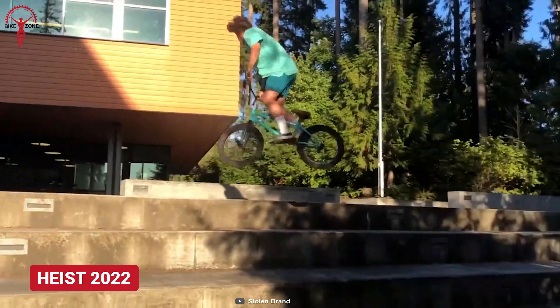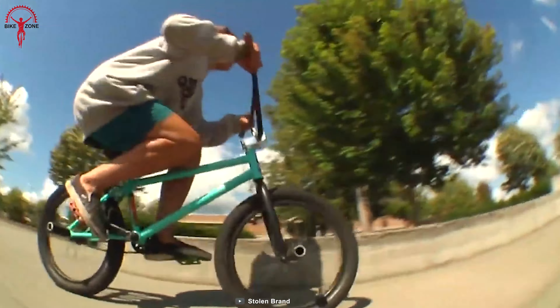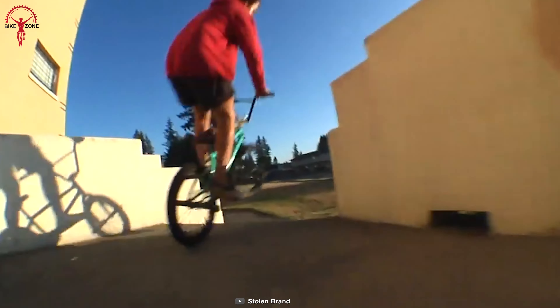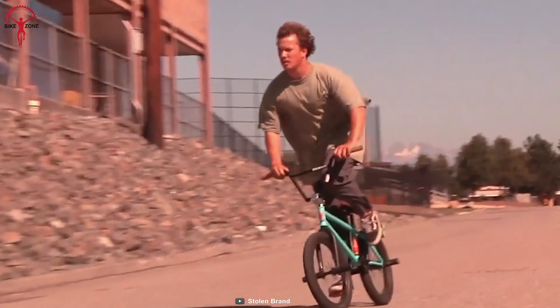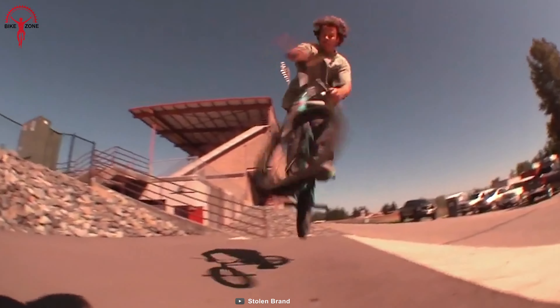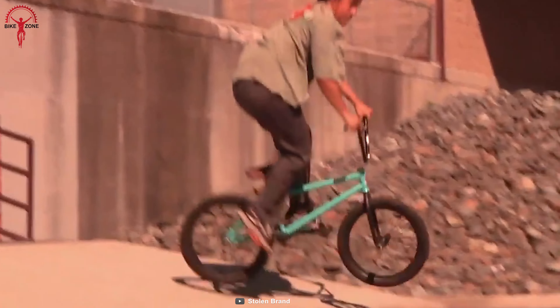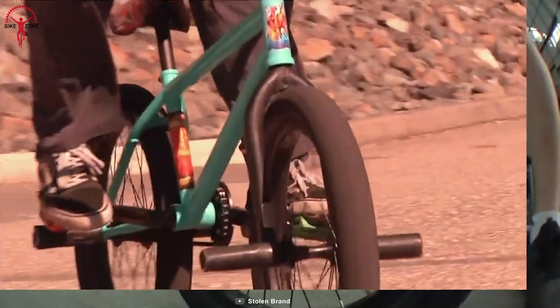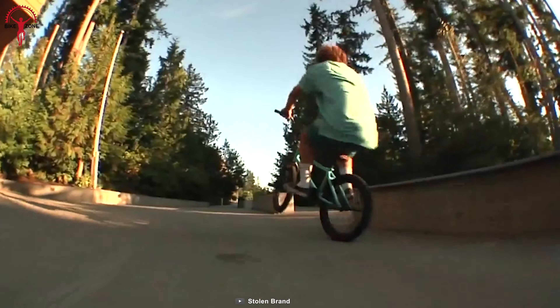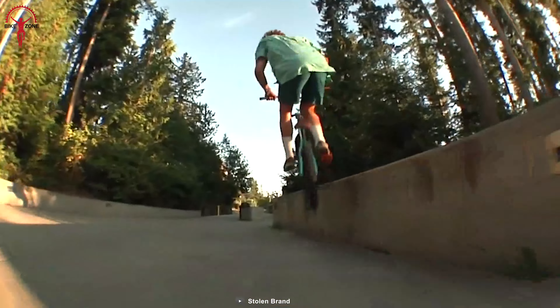A BMX that looks and rides like a pro — it's the Stolen Heist, with an attention-grabbing name. The Heist gets you covered on stunt-packed rides with its rugged chromoly tubes and tapered forks, and it offers quality grips by Stolen, ensuring the rider's hands are always in place. Plus, the APSE U25 alloy U-brakes keep you in control. It weighs around 25 pounds only, keeping it low, so you're the one who thrives.